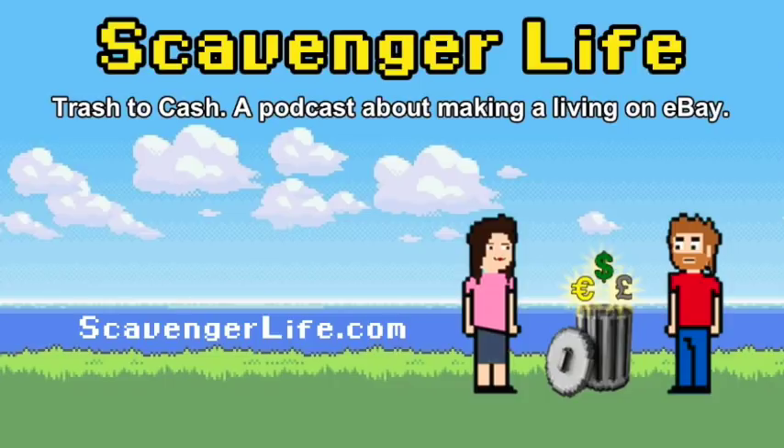Buying from a pro on eBay means you'll most likely get a good experience, but you'll probably pay market price — no yard sale discount. They might take offers, but it's not a deal price. Amateur sellers might give you a great deal, but you have to balance the risk of a bad experience.